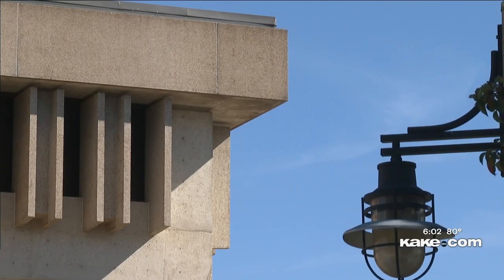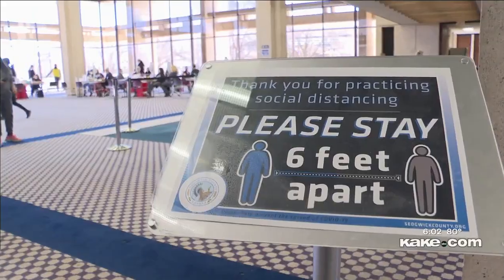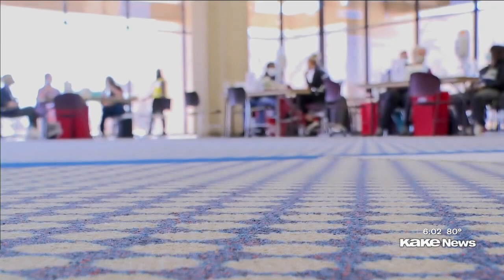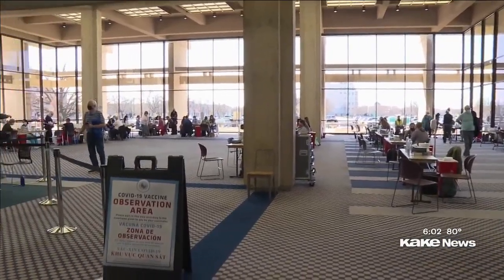The final option was to destroy both the library and Century II — you realize how close we came. The building became active again in 2021 as the site of the Sedgwick County Mass COVID Vaccination Clinic. It's because of that clinic that Wichita Mayor Brandon Whipple says led the city to rethink what it can do with the building.